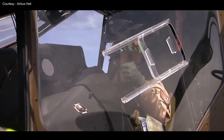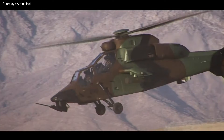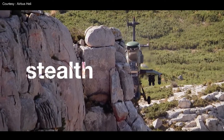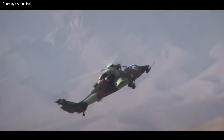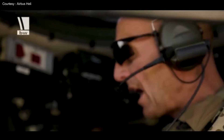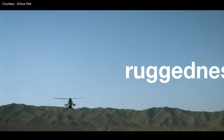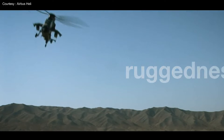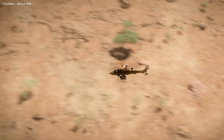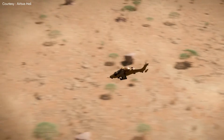Building upon two decades of valuable operational feedback, Airbus Helicopter's Tiger Attack Helicopter has become a crucial player in ground troop deployments worldwide. The new Mark III version enhances the operational capabilities of this already proven asset, thanks to a tailor-made package of comprehensive technical solutions. Mark III will be more efficient and better connected, ready to take on tomorrow's digital battlefield. Let's take a look at the main features of this new standard Tiger.